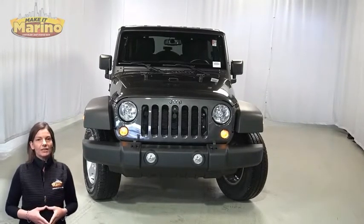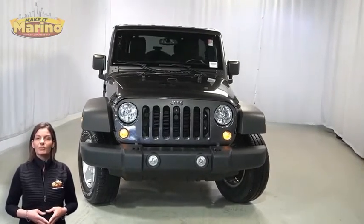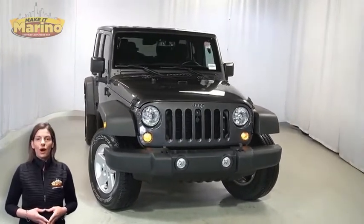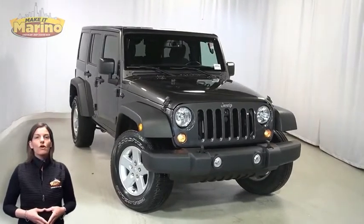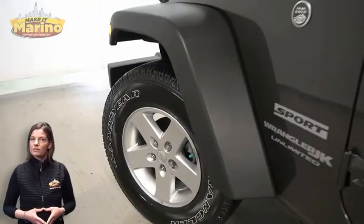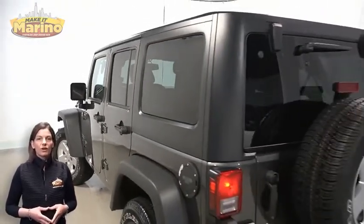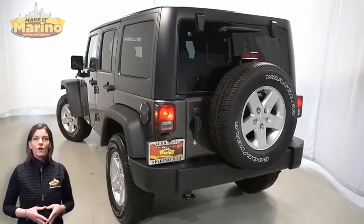Take a look at this 2018 Jeep Wrangler JK Unlimited Sport in granite crystal metallic with automatic headlamps, front fog lamps, 17-inch aluminum wheels, freedom top three-piece hardtop, and rear window wiper and washer.